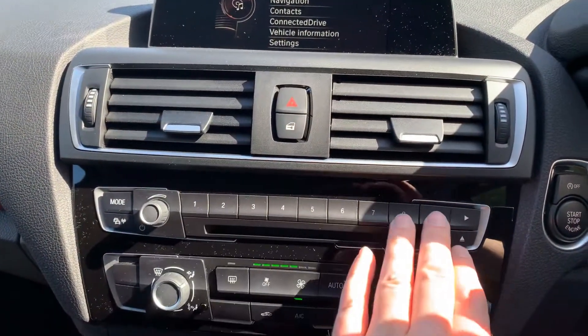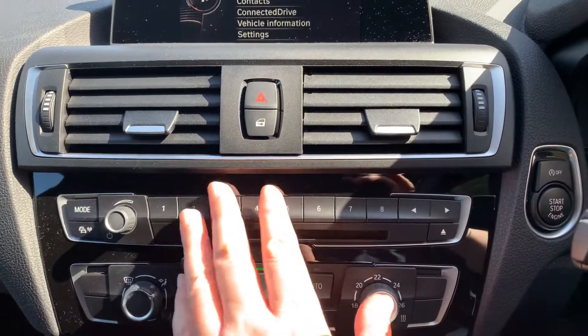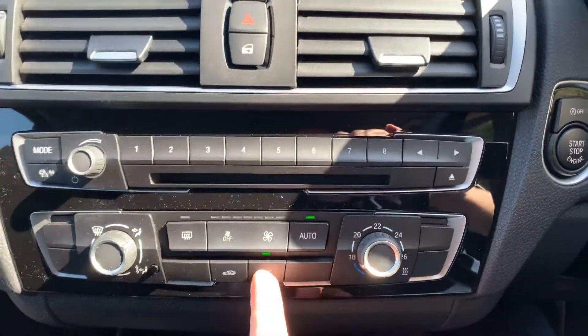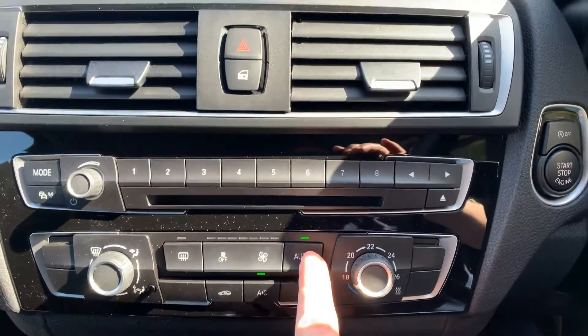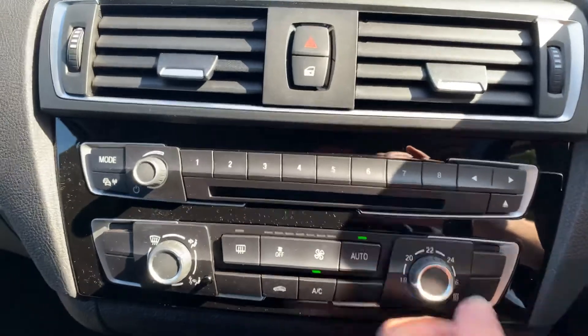A couple of vents there. You've got your favourite buttons so you can program people's phone numbers, places, and radio stations in there as well. You've got air conditioning and climate control — press the auto button and it will maintain the temperature you've set.